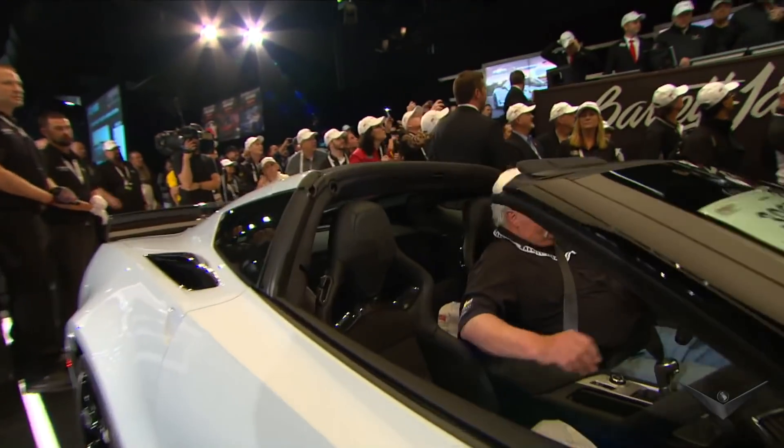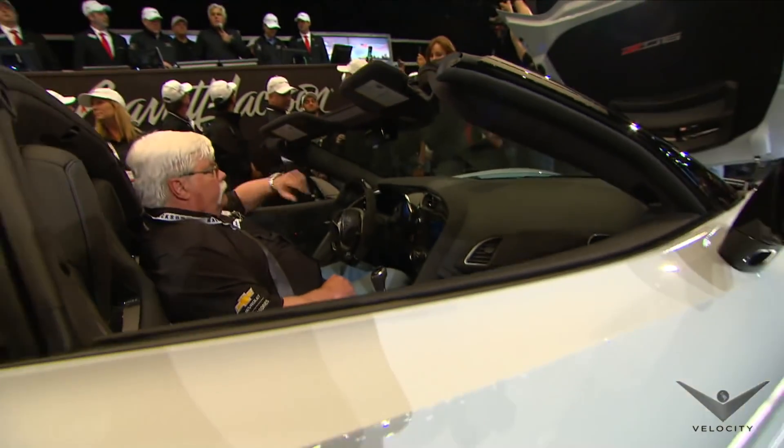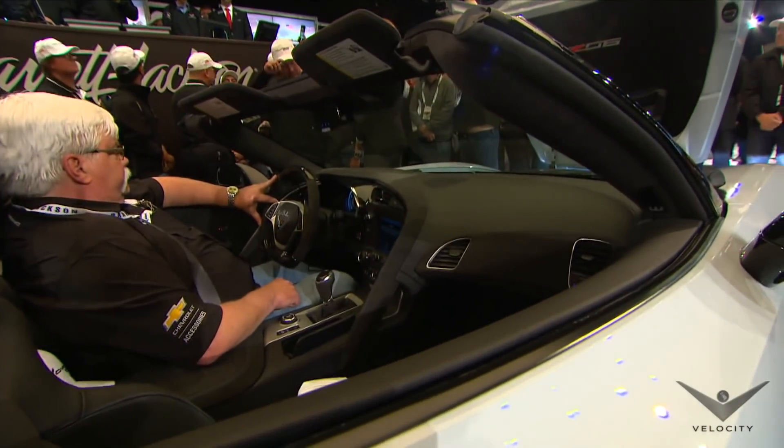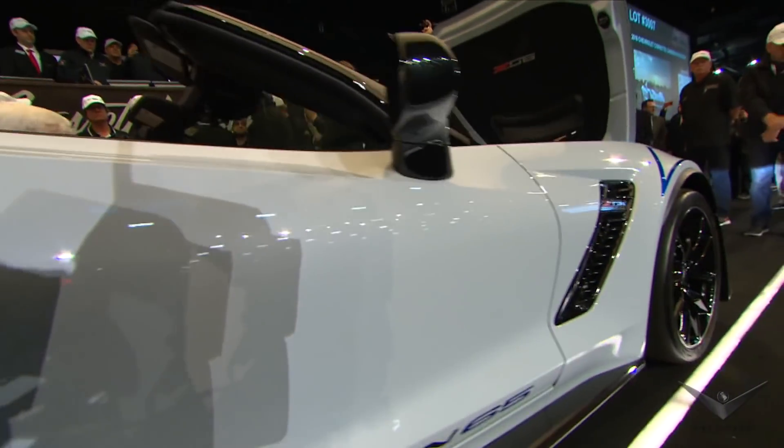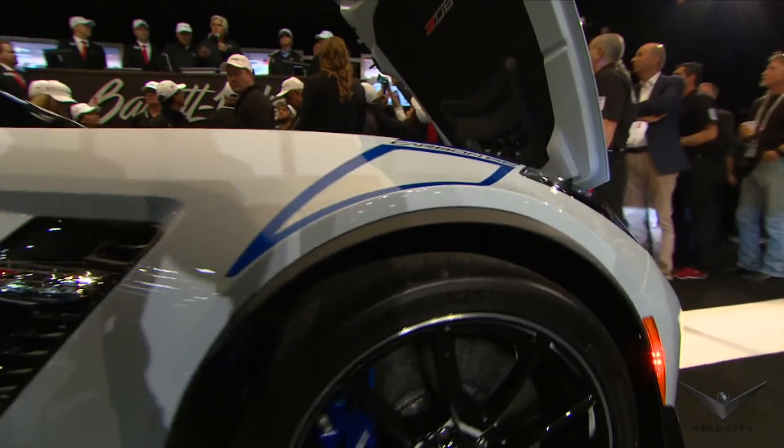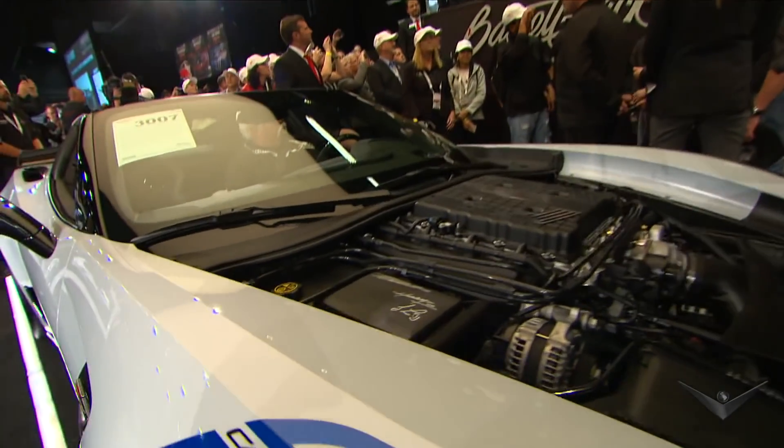This is car number one. This is the Carbon 65, to show 65 years of Corvette. And 100% of your donation will go to help the Bush Initiative. It's to help our wounded warriors. Nobody's making a dime in this.